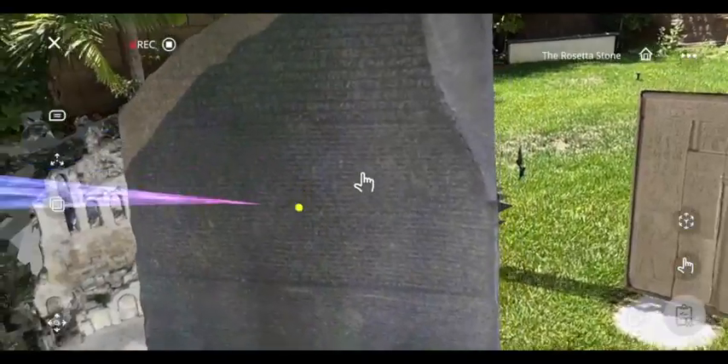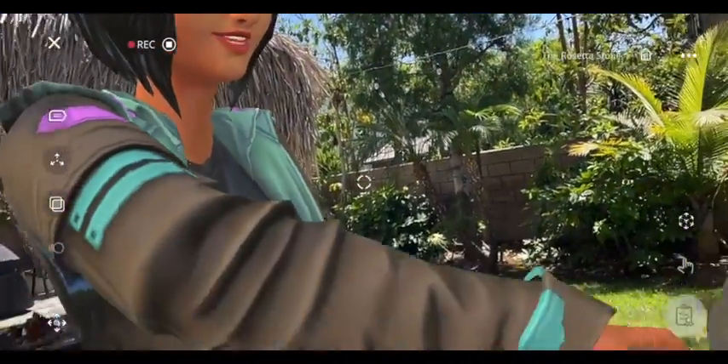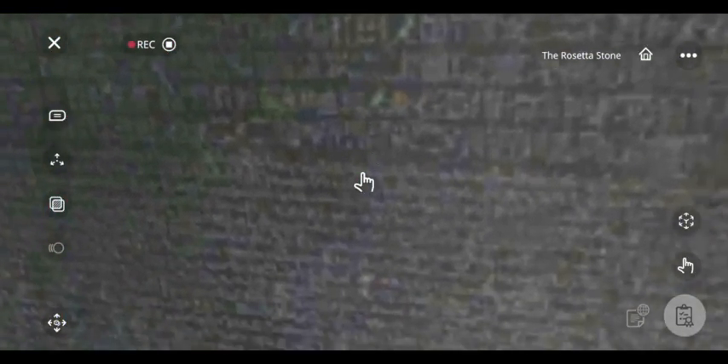This is the Rosetta Stone. This was a very important historical finding as it contains ancient characters known as hieroglyphics, as made in ancient Egypt, and it was translated to Greek.